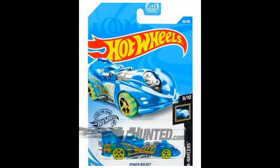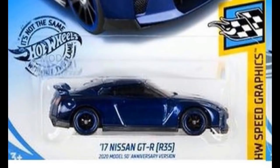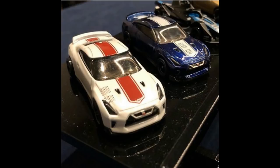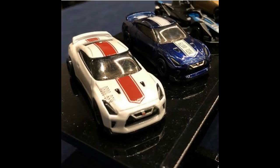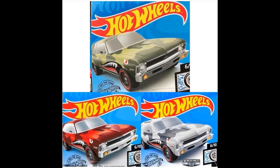From the X-Racer series we have the Power Rocket. Now about the Super Treasure Hunt Nissan GT-R R35: the blue one is the Super Treasure Hunt, while the white one is the regular Treasure Hunt. Both have the 50th Anniversary logo at the back, but the Super Treasure Hunt has different paint and rubber tires, though both share the same tampo placement.